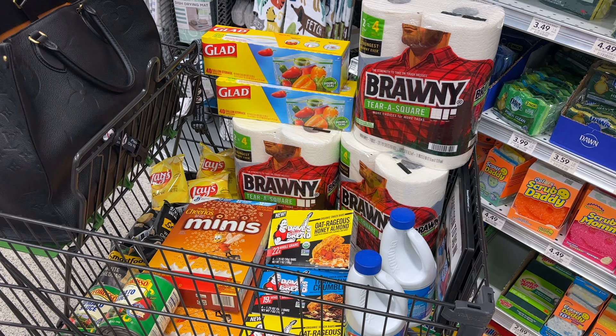And $0.37 is close enough to free for me — we're going to call this cart F-R-E-E, or the super free.